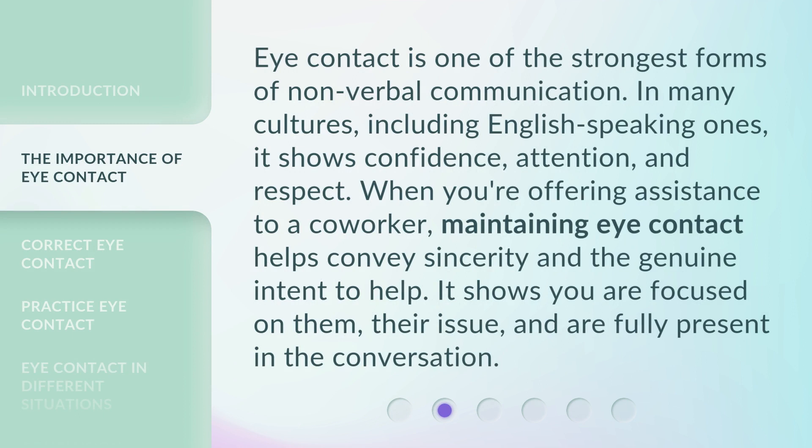Eye contact is one of the strongest forms of non-verbal communication. In many cultures, including English-speaking ones, it shows confidence, attention, and respect. When you're offering assistance to a co-worker, maintaining eye contact helps convey sincerity and the genuine intent to help. It shows you are focused on them, their issue, and are fully present in the conversation.